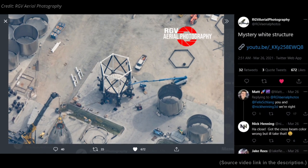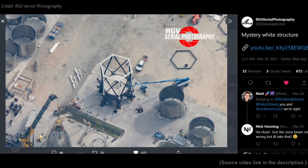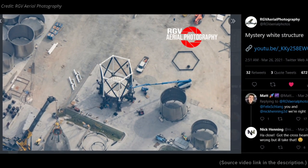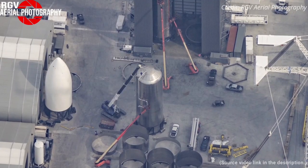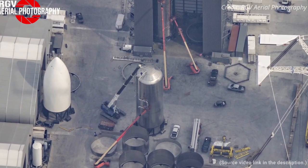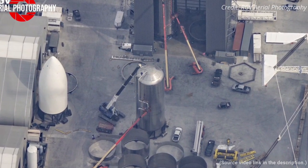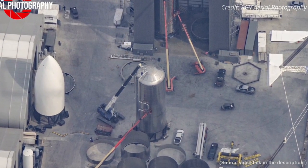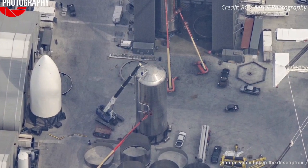A recent flyover by RGV Aerial Photography spotted a white mystery structure at the build site, which could either be part of the orbital launch mount or a stand to transport Booster BN1 to the launch site. The orbital launch pad ground service equipment tank is now nearly complete, with the forward dome being stacked on two stacks of four stainless steel rings. Several such ground support tanks are speculated to hold propellants at the orbital tank farm to support orbital launches.